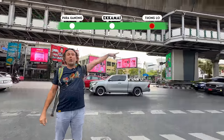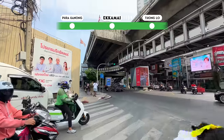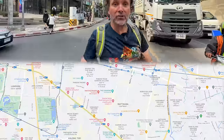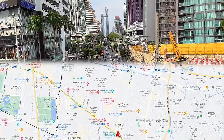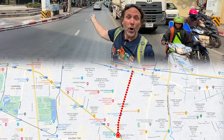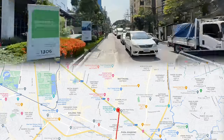Flanked by the much glitzier Tonglor that way and the much more chill Prakanong that way, Ekamai is a major stop on the BTS line. Its main artery is a three-kilometer stretch of road — this is Sukhumvit Soy 63, flanked by Sukhumvit Road at one end and Petchaburi Road way up north. Across the street is Sukhumvit Soy 42, a place most tourists never go — but by the end of this video, you'll see why you definitely should.